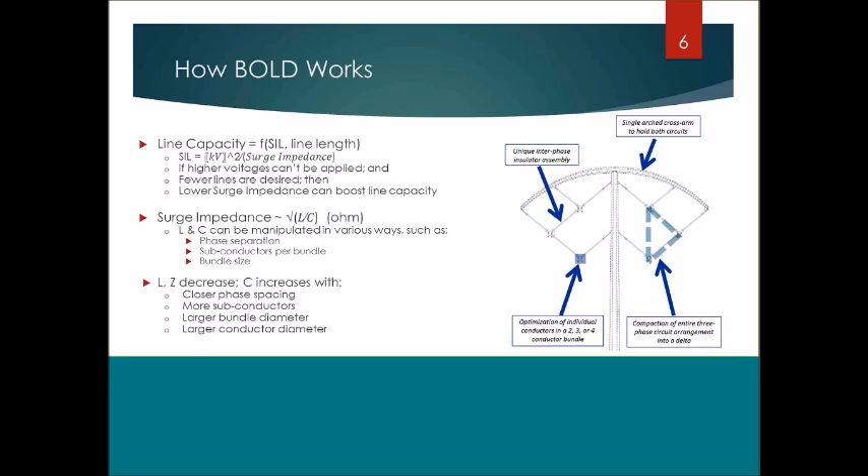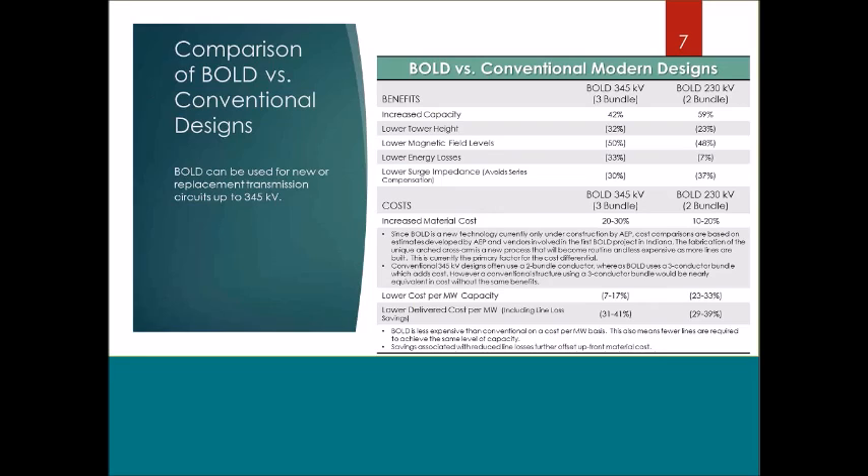The structure itself is one of the more unique aspects of this design — a single cross-arm supporting all three phases on each circuit of a double-circuit line. The structure was designed to ensure that each phase of the conductor on both circuits is held in exact position throughout the line, so that you not only have a structurally sound transmission tower but are also maintaining the exact geometry necessary to achieve the target performance.